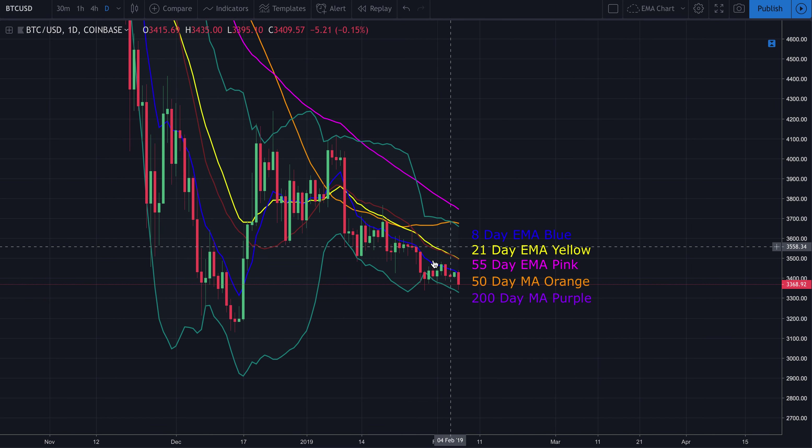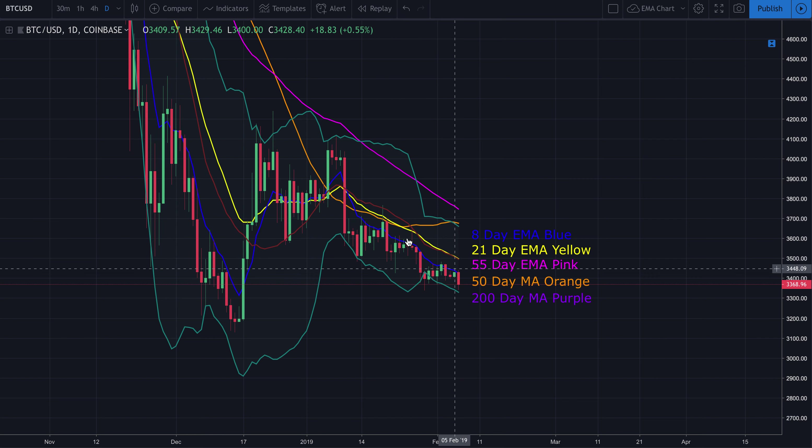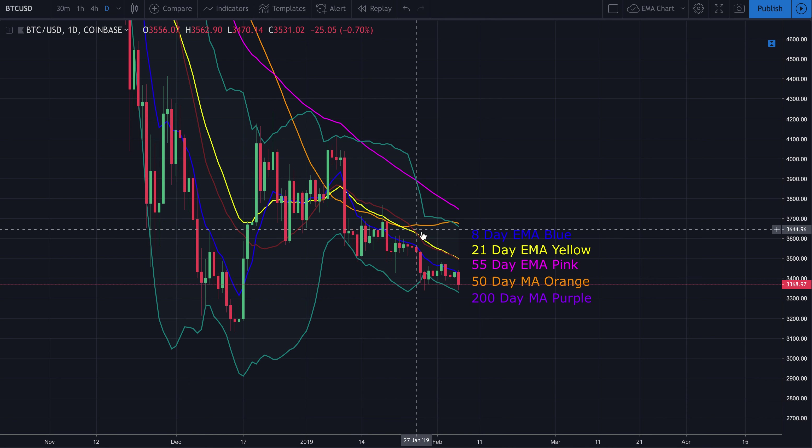It doesn't mean it has to happen — it's just one sign of many, one piece of the puzzle when trying to predict where price is going. We've been unable to break above the 8-day EMA on the daily chart, which is extremely bearish. I'm watching for a break above the 8-day EMA, but what I always tell you is to watch the 21-day EMA on the daily chart. If you can break above that 21-day EMA decisively — meaning a daily candle both opening and closing above it — that typically signals a shift in momentum in favor of the bulls.